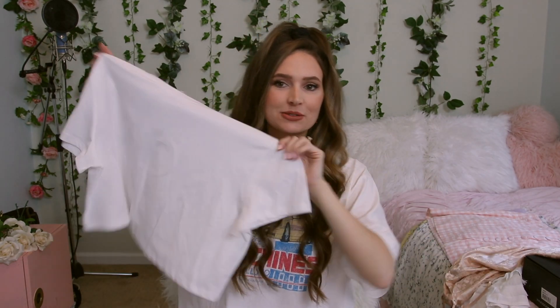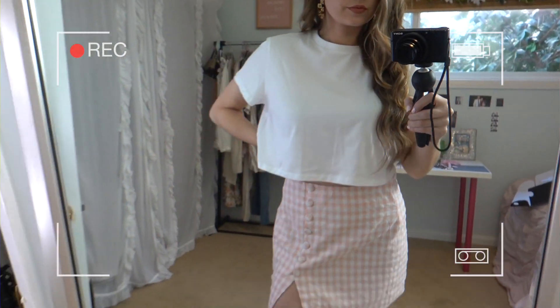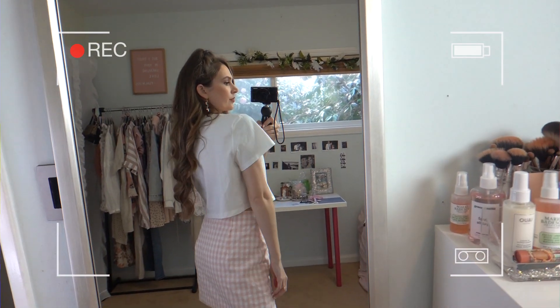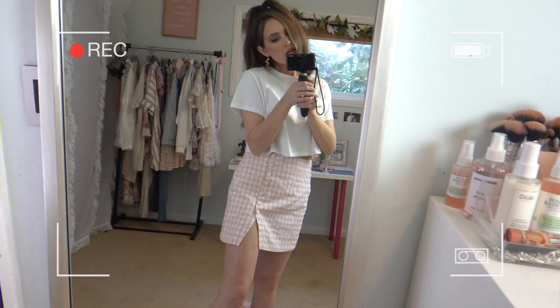Speaking of layering a white tee under that dress, here is the perfect little white tee. I was in need of a cropped white tee so I picked this one up. I think it's called the Poly tee — it's their signature cropped white tee. You can layer it or wear it alone with high-waisted shorts, pants, or a skirt. This tee fits a little bit oversized, so I ordered it in a US 4 so that it was a little closer to being more fitted, and I really like it.